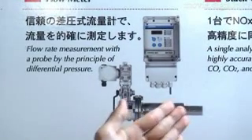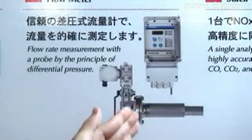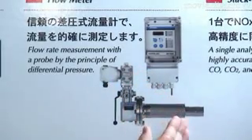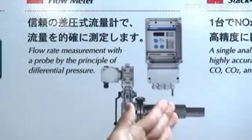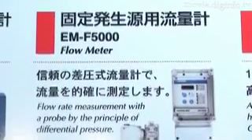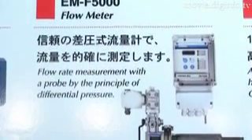When the exhaust gas from the chimney passes through the probe, a difference in pressure is created within the two separate sections. The flow amount of exhaust gas can then be measured by analyzing the pressure difference between these two sections.